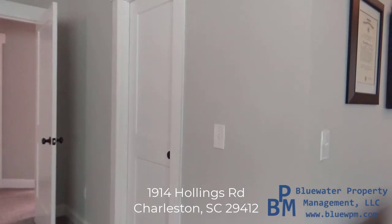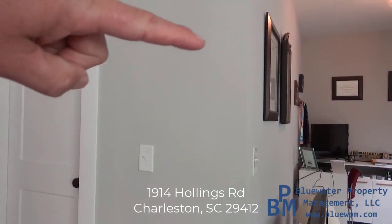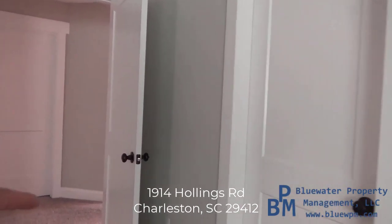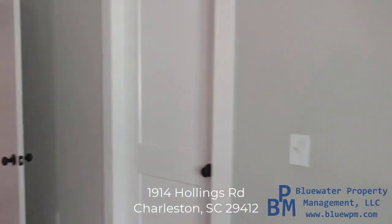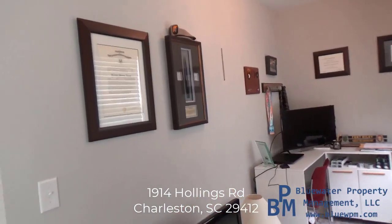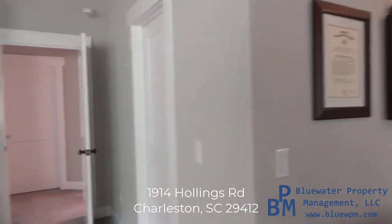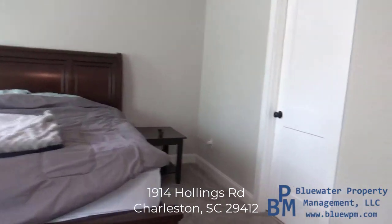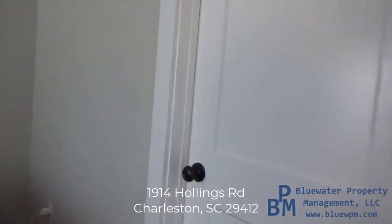Now this is the walk-in closet. It goes from this corner over to about where that outlet is, and then over to about where that starts. There's shelving on both sides and in the back. If you schedule a showing to see it in person, you can definitely take a look at it then.